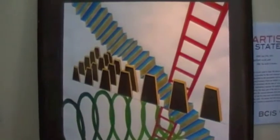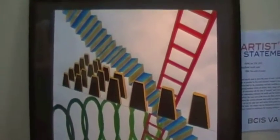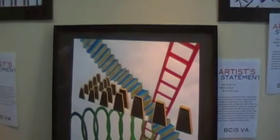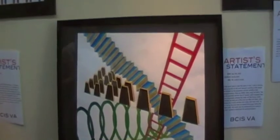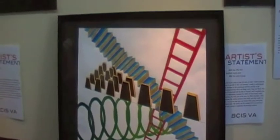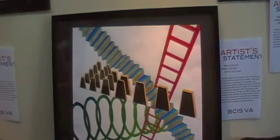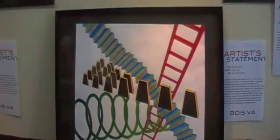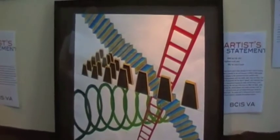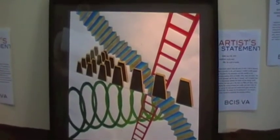I focused on stairways, doors, and ladders. I was interested in how I can explore these objects to express the process of escape and the action of escape. I simply wanted to show the world of escape, not real reality — it's different from the real world.